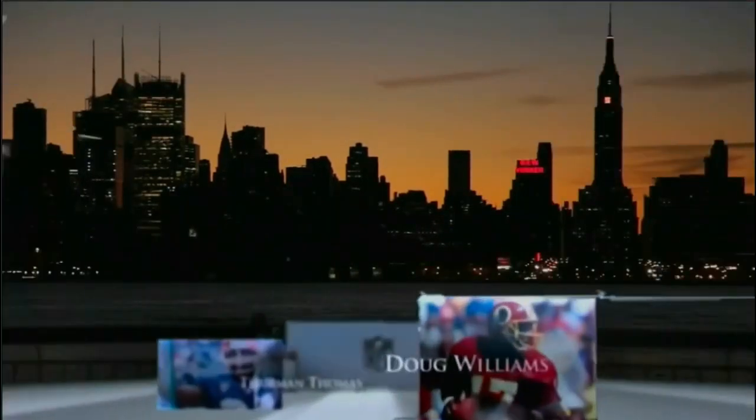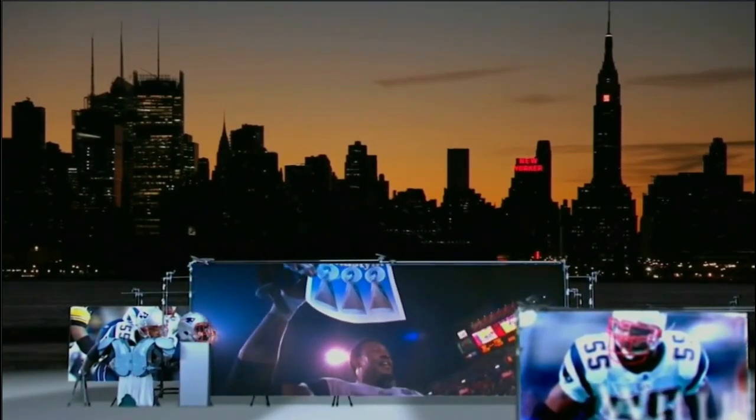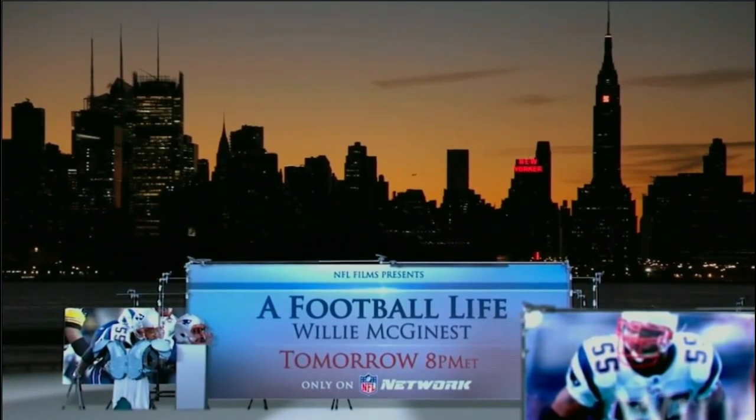Tomorrow night on NFL Network — he was the defensive leader who helped spark the Patriots dynasty of football. Willie McGinnis, tomorrow at 8, only on NFL Network.